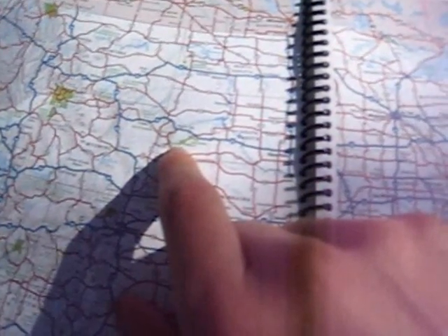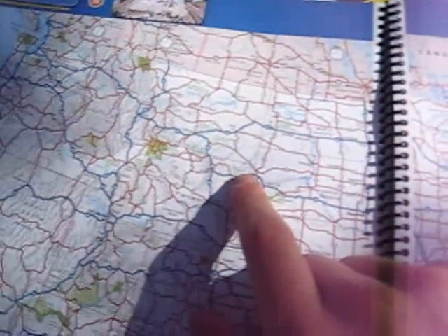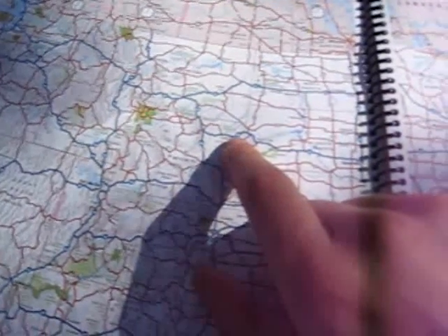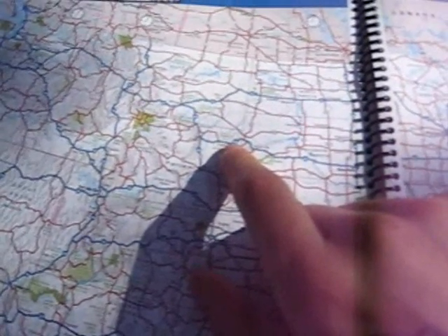Then we came up to Devils Tower, which is this huge volcanic plug that comes up through the best part of 150 million years' worth of sedimentary rock.